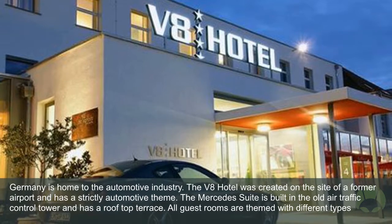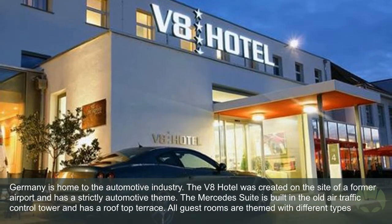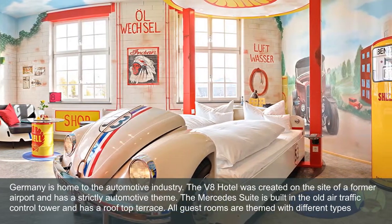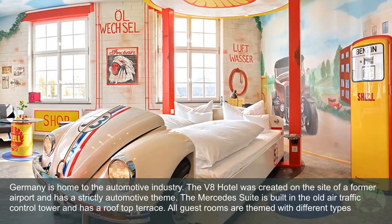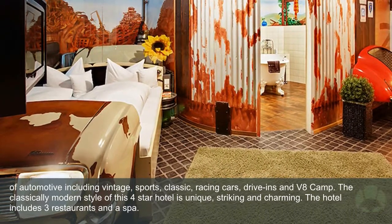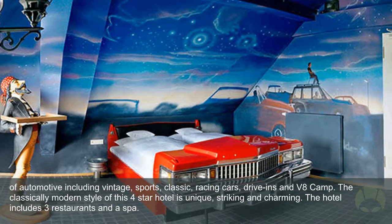V8 Hotel: Germany is home to the automotive industry. The V8 Hotel was created on the site of a former airport and has a strictly automotive theme. The Mercedes suite is built in the old air traffic control tower and has a rooftop terrace. All guest rooms are themed with different types of automotive including vintage, sports, classic, racing cars, drive-ins, and V8 camp. The classically modern style of this four-star hotel is unique, striking, and charming.